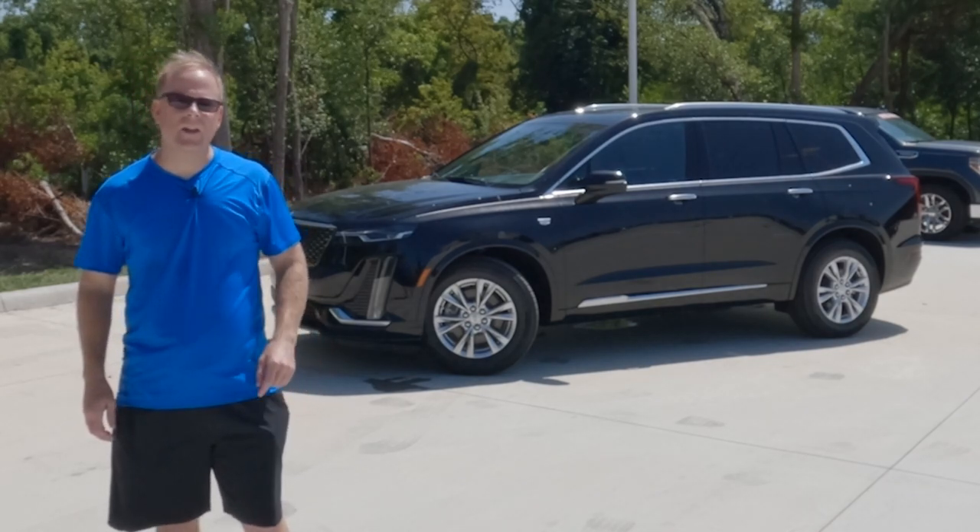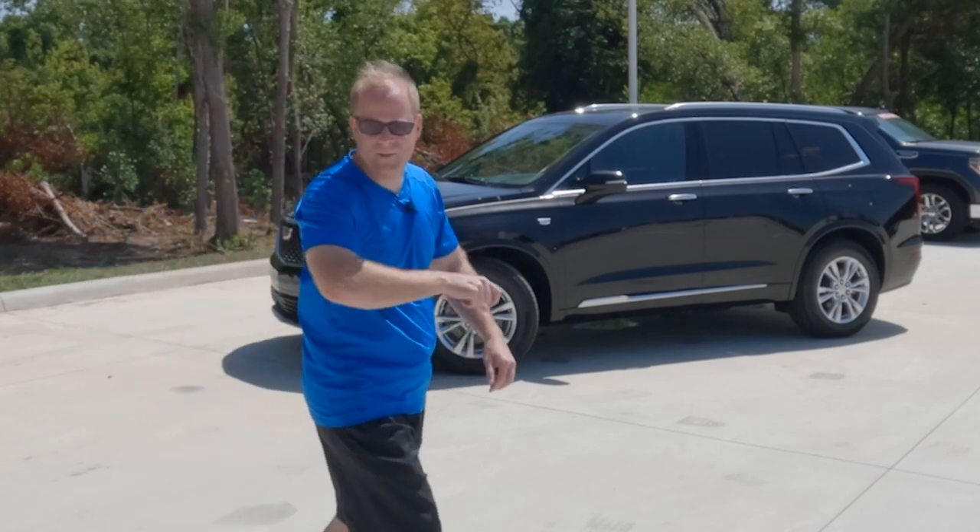A special thanks to all of you for giving me the opportunity to help you find your next vehicle. If you enjoyed this video, make sure to check out another video on the screen right now, and I will see you there.